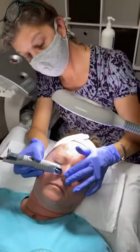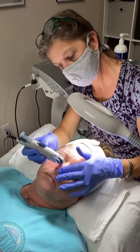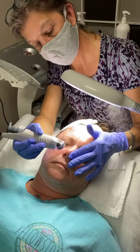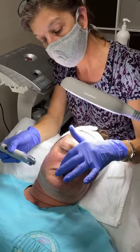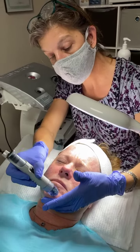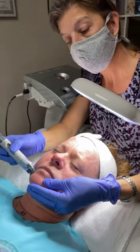Hi everyone, Rhonda with Ideal Body Image here today at the clinic doing a Dermafrac procedure. It's a nice facial that gives you some extractions as well as a little bit of skin resurfacing. We're infusing today a hydrating serum into her face and it's sucking out impurities as well as giving a nice mild resurfacing.